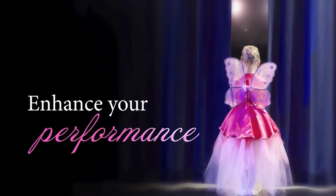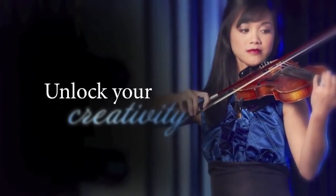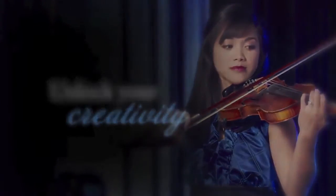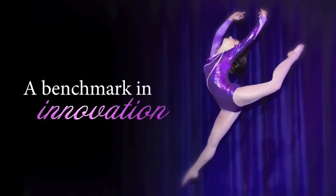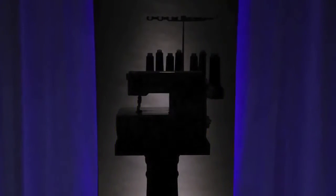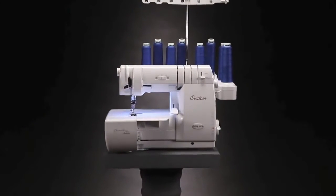Imagine having unlimited performance, unlocking the bounds of your creativity with the most innovative brand in the industry. Introducing Ovation, the newest, biggest, and most innovative serger from BabyLock.